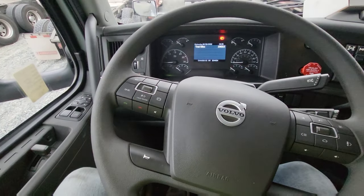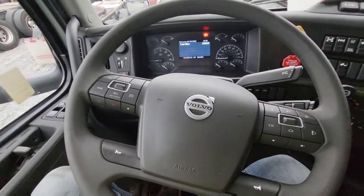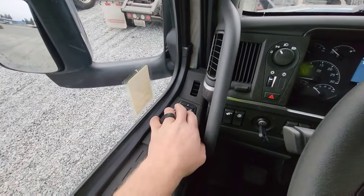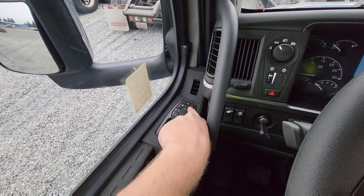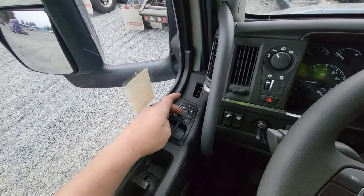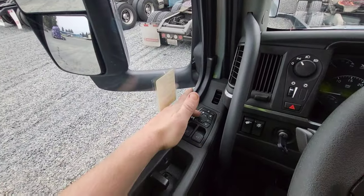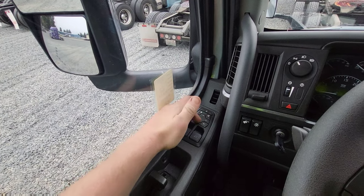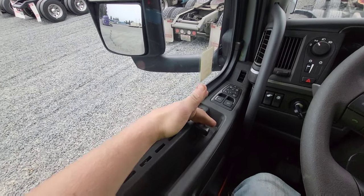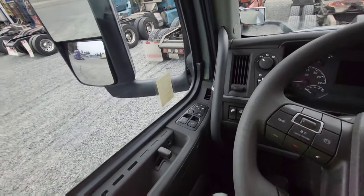We're going to go ahead and start from left to right and kind of go over this thing. So over here, we do have your lock and unlock right here. We have the mirror heater. We do have left mirror and right mirror, and the controls move it left to right, up and down. Right here, with the Volvos, this is the door opener — it's the lever that opens the door.